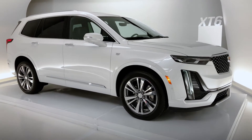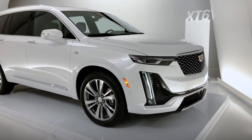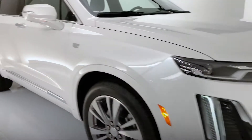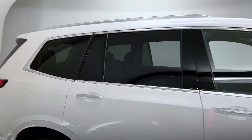The version of the vehicle we're looking at right now is the Premium Luxury, which gives us a galvano chrome grille to go along with galvano chrome accenting around the window surround, roof rails, and door handles.